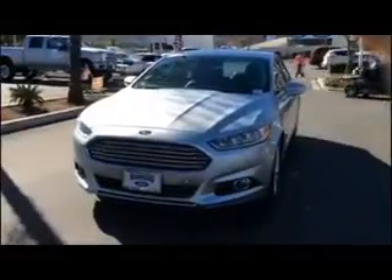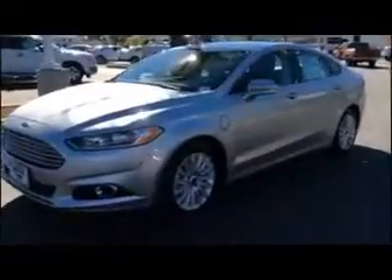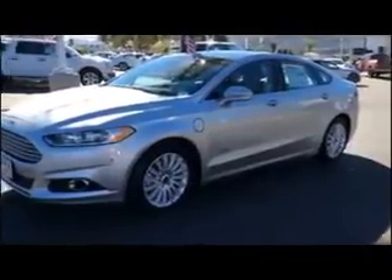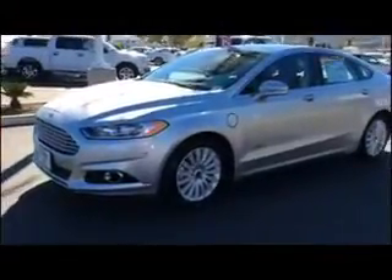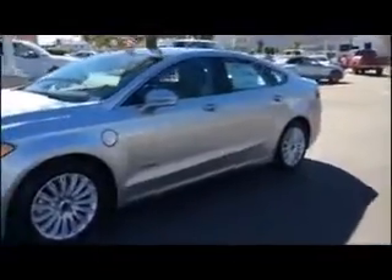Hi, my name is Dino, and I'm a sales associate here at Rancho Ford in Temecula. If you're looking for a quality, very comfortable vehicle, this one in particular we're looking at is a 2014 Ford Fusion Energi. A lot of technology is built into this. This has the highest gas mileage slash energy combination in its class.